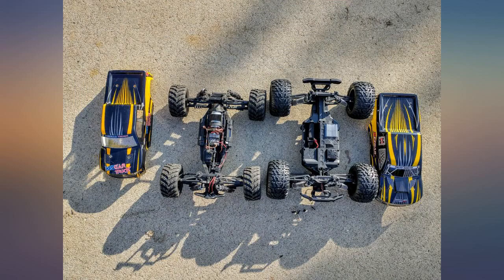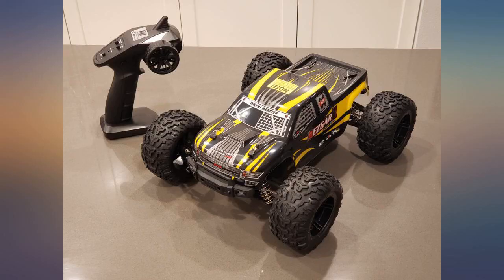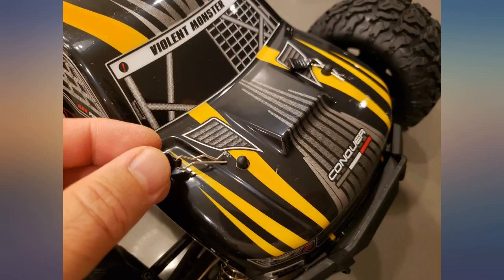Until I ran it through what I thought was a puddle — it wasn't. It was like a foot deep and the truck pretty much submerged. The truck initially kept going; however, when I changed the battery, the truck stopped working. But true to the description, once the truck dried out, it's working fine again.